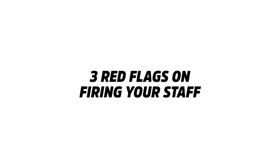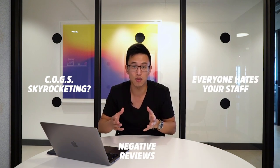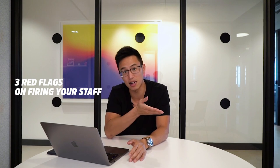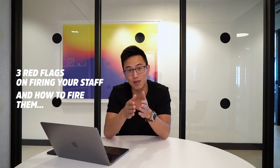Hey, guys. My name is Wilson. Today I'm going to be sharing with you the three red flags on firing your staff — because if your cost of goods are skyrocketing, everyone hates your staff, or you have crazy negative reviews, you know something is going on. I'm going to share the three red flags you must see, and whenever you spot them, you should fire that staff right away. We'll also cover how to fire your staff at the end of the video.